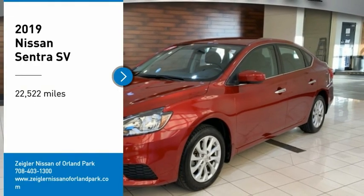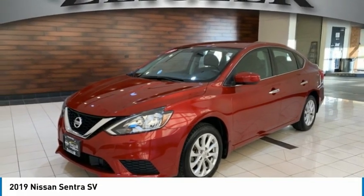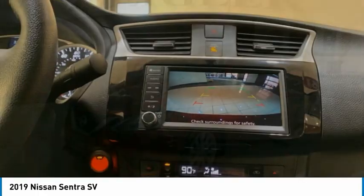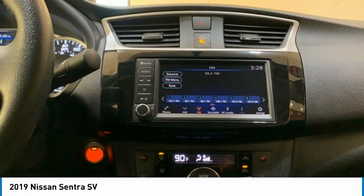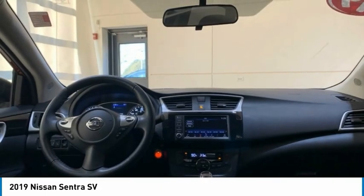Take a ride in the 2019 Sentra. With its spacious and versatile interior and stellar fuel efficiency, the Nissan Sentra is the obvious choice for anyone who wants to enjoy a stylish and comfortable ride.